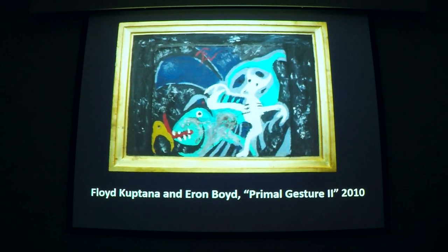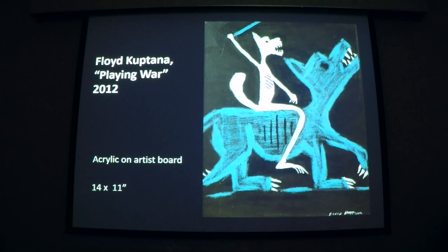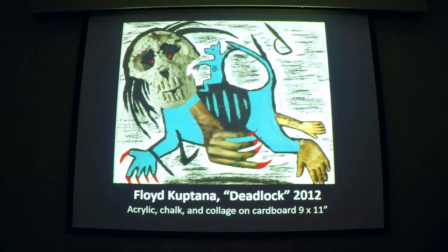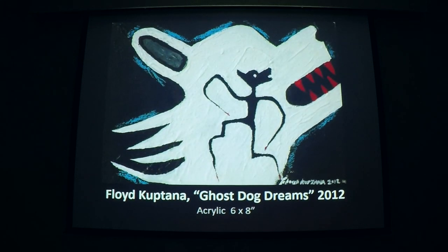Two years passed before Kuptana took up brush and paint again. Upon completing one of many stints at rehab, Aaron Boyd provided him with painting supplies to see what might happen — possibly give him a new direction, one that would engage him more directly with the activities of the Gallery. It worked. Right out of the blocks, the new 2D work was exciting and intense, and Kuptana has kept it up to the present, careening between painting, carving, and lost weekends, lost weeks, sometimes lost seasons.